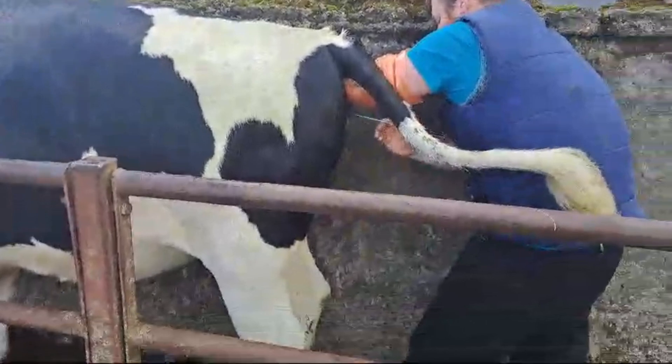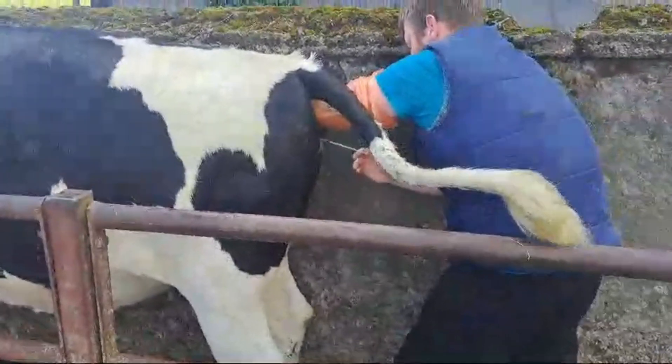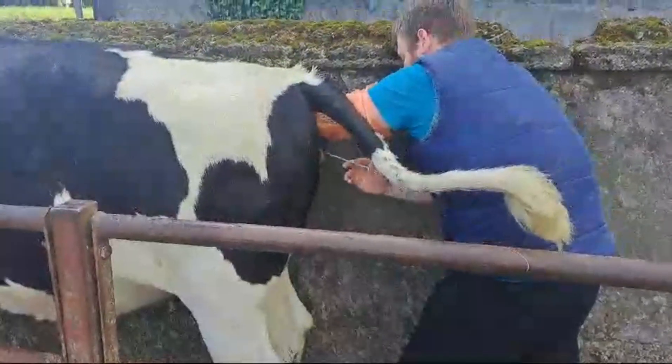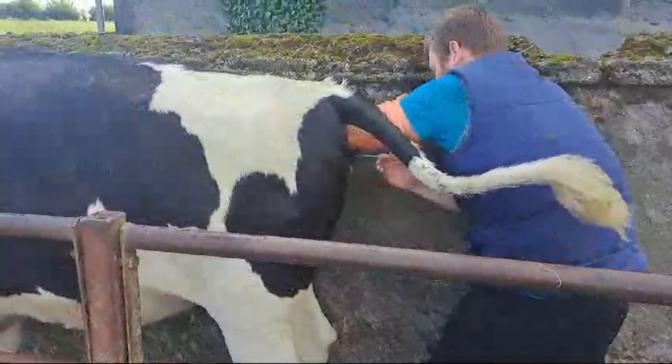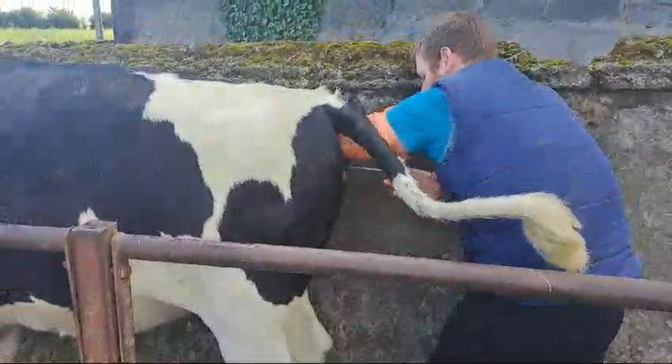When they're in heat, they're normally quiet in the stand. They're quiet when they're in the crush, but when they're in the field they're very excited. But when they're in the crush they're inclined to stand because they were waiting for the bull.